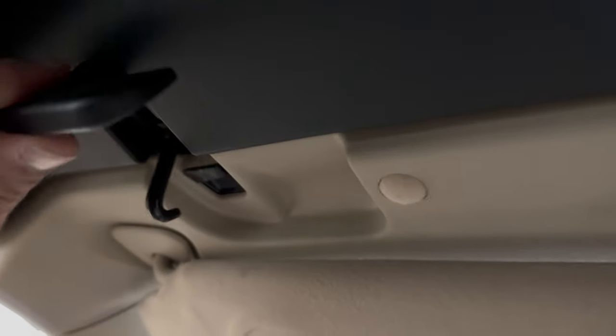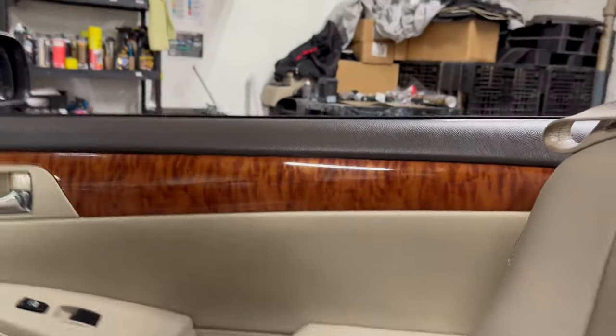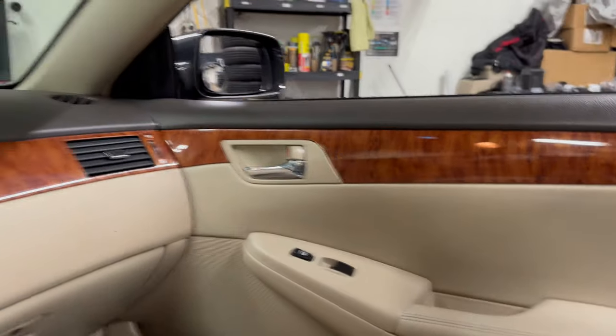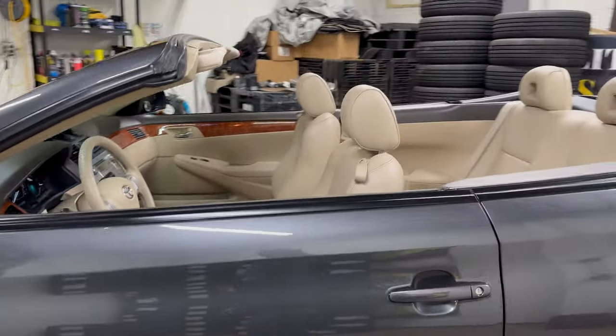Now let's put the top down. When you do, move this and make sure that the hooks are away from the latch, press the button — there you have it.